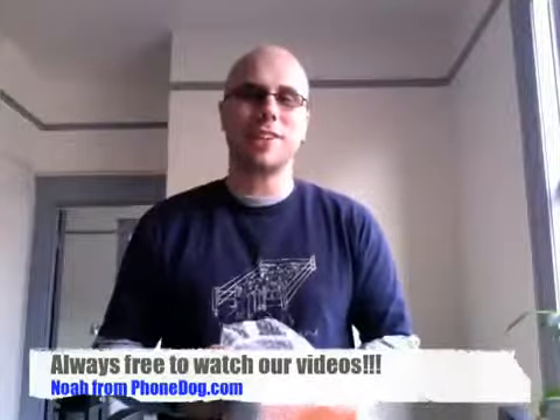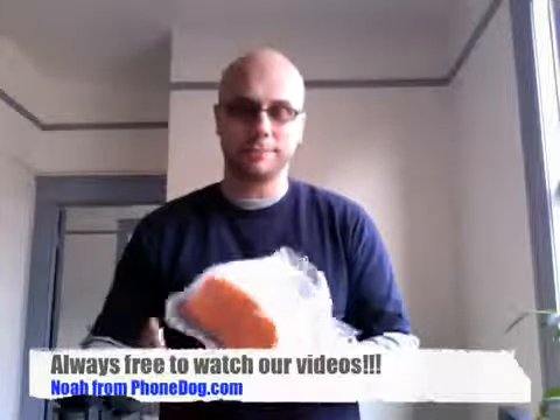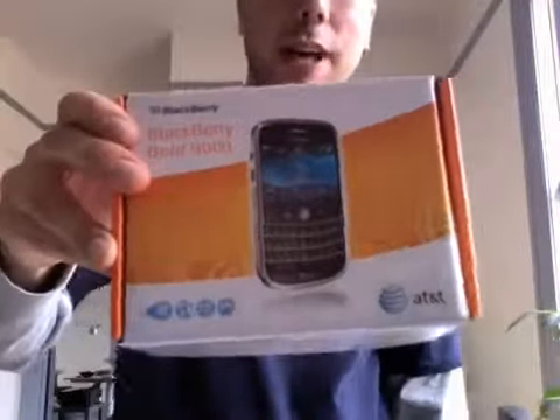I bet you weren't sure if this day would ever come, at least in the U.S., at least with AT&T branding. But it's here. Allen Iverson's been traded again — no, that's not what you're interested in, although he has been. This is what you're interested in: it's the BlackBerry Bold 9000.